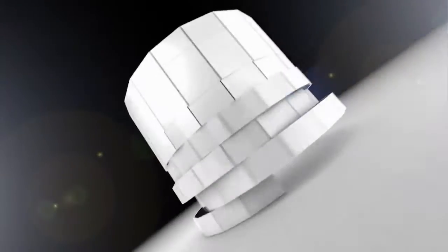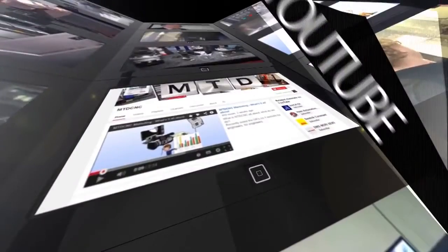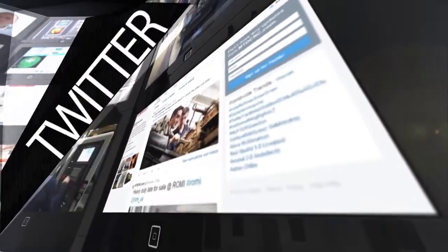Wow, that's very impressive. Thank you very much. For more videos, products and news, go to mtdcnc.com or follow MTD Online on Twitter.